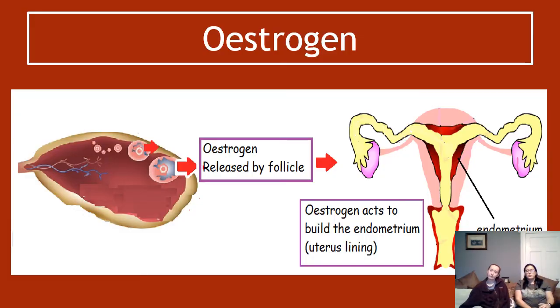As the follicle grows, it releases the second hormone: estrogen. Normally we think of endocrine glands releasing hormones, but it's actually released by the growing follicle. So as the follicle gets bigger and bigger, it makes more and more estrogen. The job of estrogen is to build the endometrium — the lining of the uterus. You have to call it the endometrium; you can't call it the uterus lining — not sciencey enough.